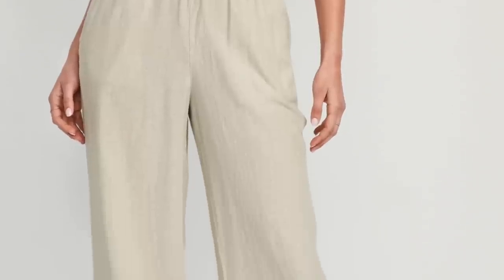Coming in at number four is something I don't have yet — I've ordered them but they haven't arrived. This is another item from my 'you look old' video as an alternative to capri pants: the wide-leg high-waisted linen blend pants from Old Navy. They come in petite, regular, and tall, and they're a pull-on pant so very easy and comfy to wear. Very affordable too. You will see these styled in an upcoming video.